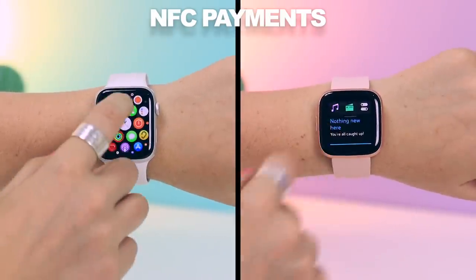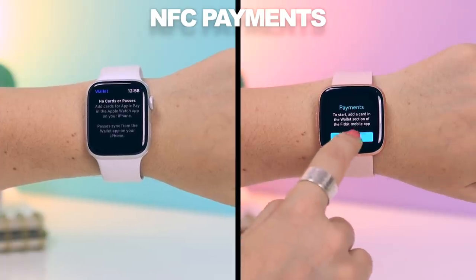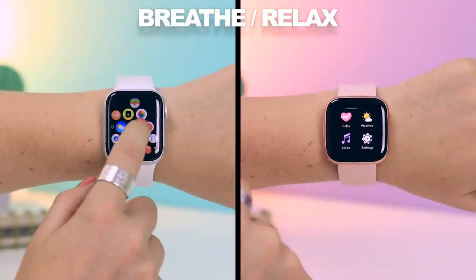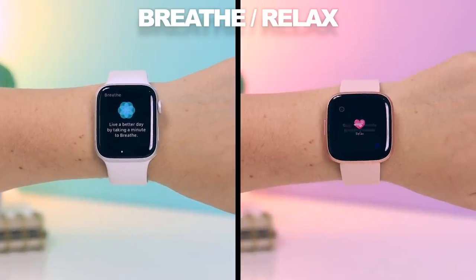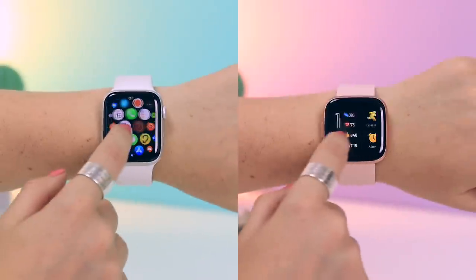Both watches also allow for NFC payments. You just load on your credit cards or debit cards and then when you go to the store, just pay with your watch. I also really like that they have this relaxed breathing feature on each of them, where it just helps you in the moment to calm down for five minutes by running through a quick breathing exercise.